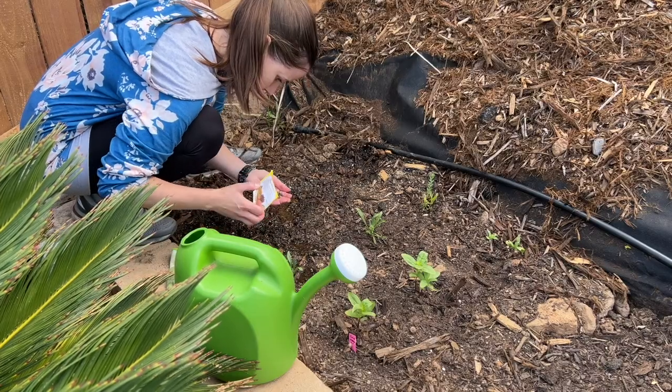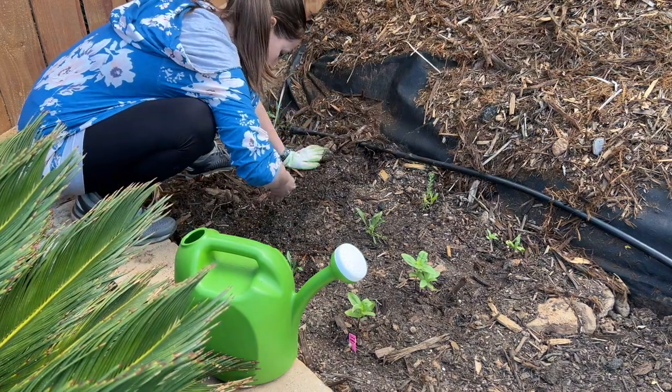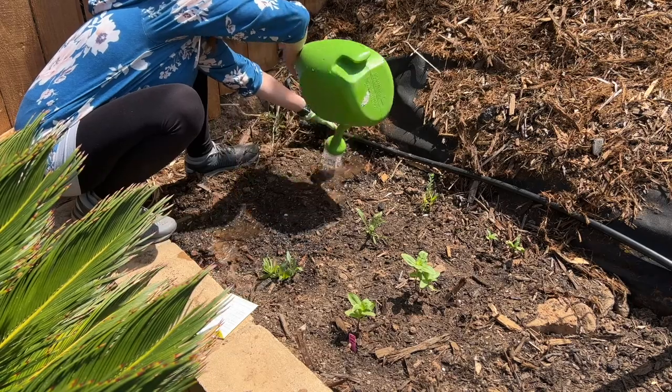Somebody just gave me the pineapple — I decided to try it out. It was a fellow gardener and neighbor who had been growing pineapple in their yard. And to me, that is part of the joy of gardening: just trying new things.